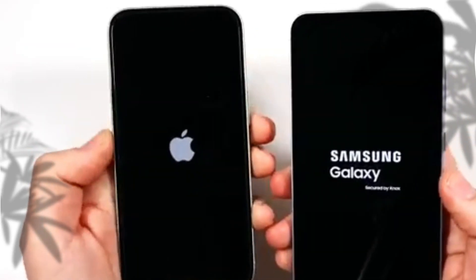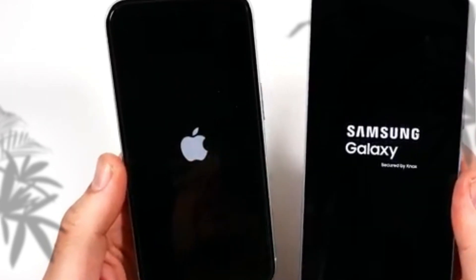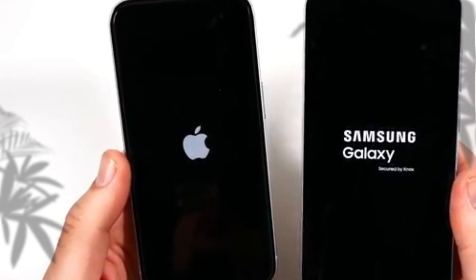As the release date approaches, the iPhone 17 series is likely to leave a lasting effect on the smartphone market and revolutionize what's possible with mobile photography. Make sure to like and subscribe to our channel for more tech news and updates. Thanks for watching, and see you in the next one.